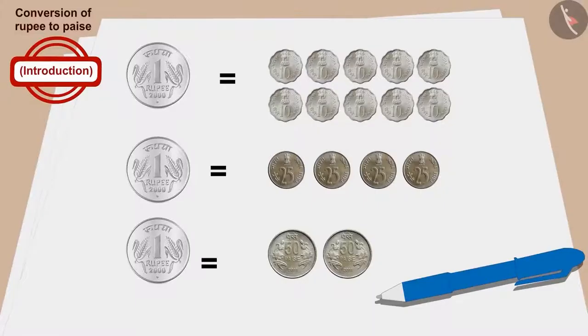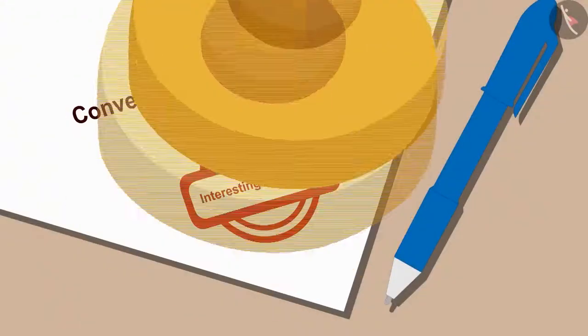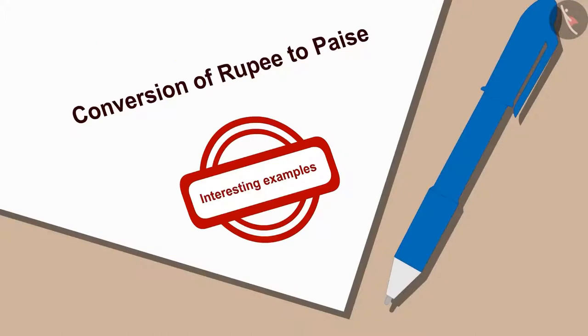In the previous video, we learned to convert rupee to paise. In this video, we will learn more about it with some interesting examples.